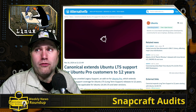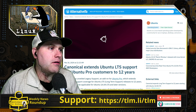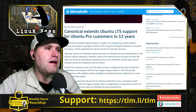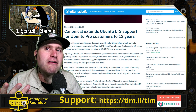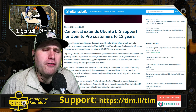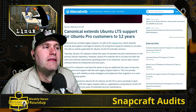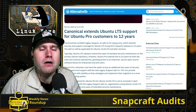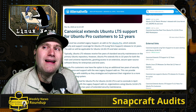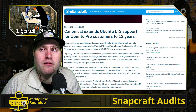Moving on into Canonical news: Canonical is extending Ubuntu LTS support for Ubuntu Pro customers to 12 years. The regular LTS gives you about five years of support; with Ubuntu Pro you get 10 years. Now you can get an extra two years on top of that, for up to 12 years of support.